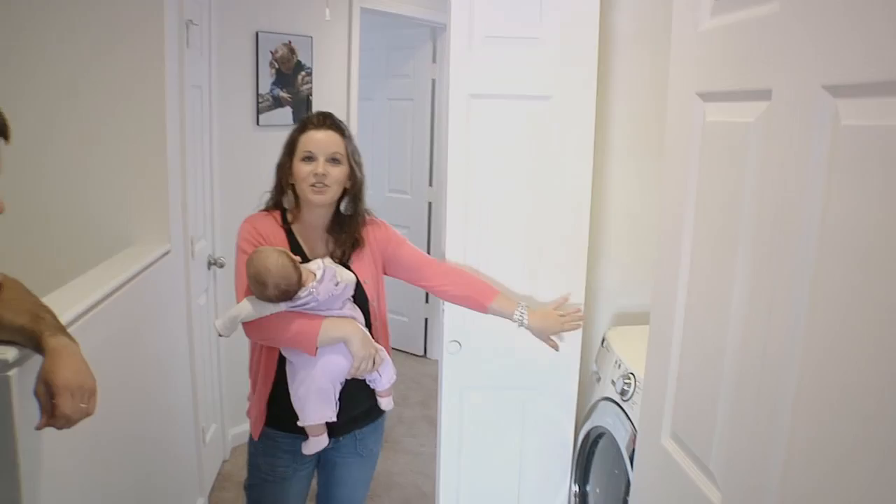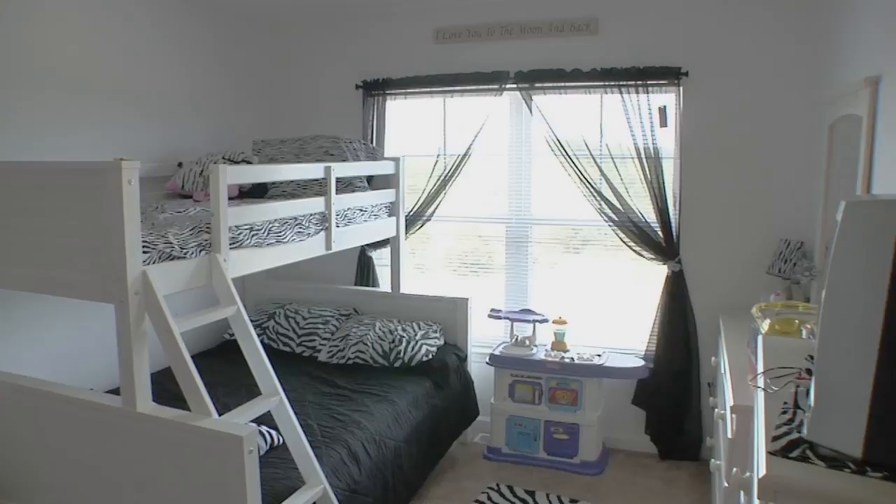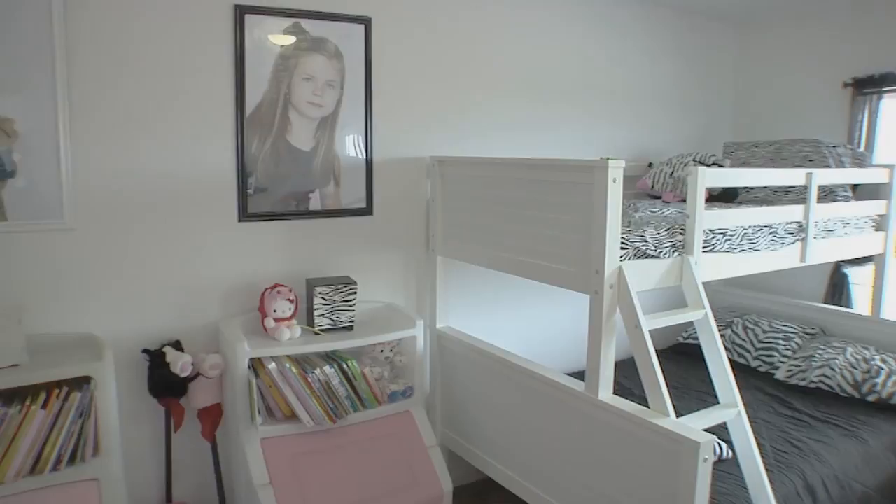This is the larger of the two girls' rooms. There's plenty of room in here — they have a large closet where both of them share shoes and clothes, with plenty of room for that. They even have games and some toys in there.